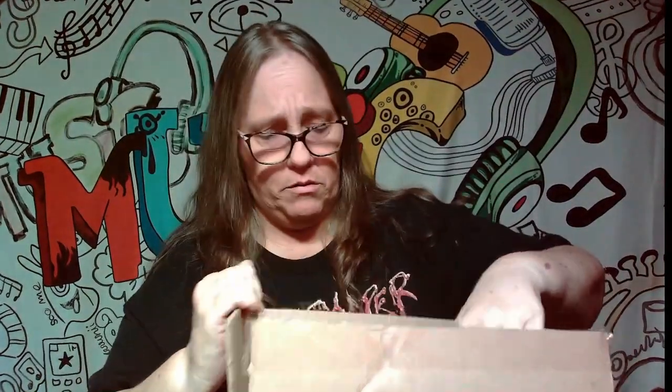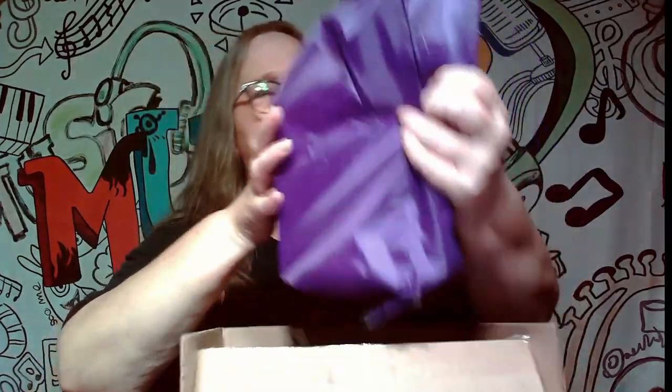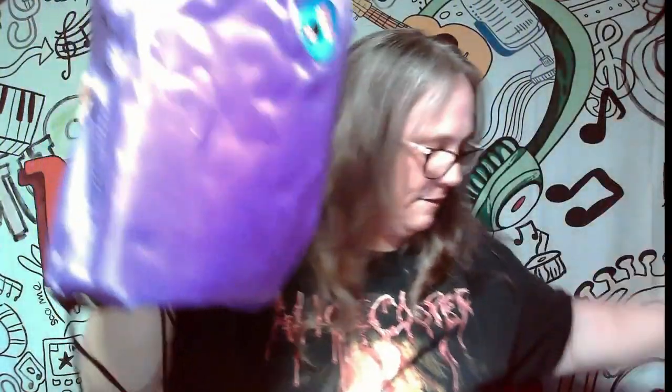All right, so we have it here, let's go ahead and cut it open. All right, so it comes in a backpack bag — everything is in here. It has a little back-to-school theme. I got purple, and I like purple. Let's reach in here and see what we got.